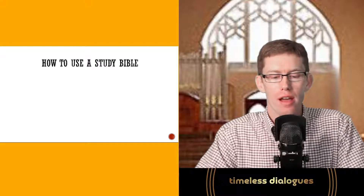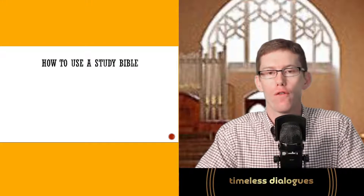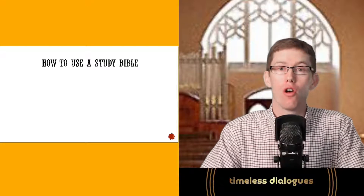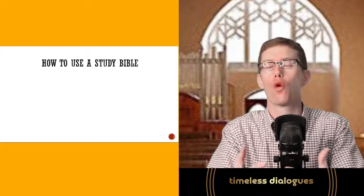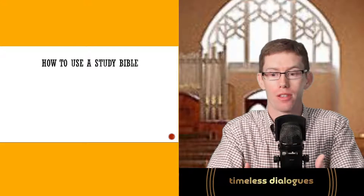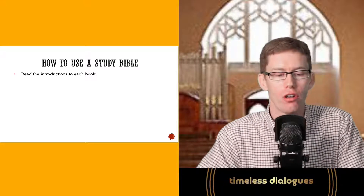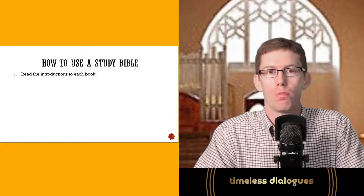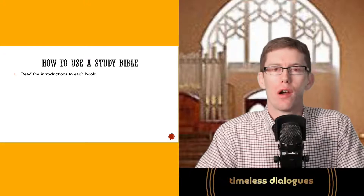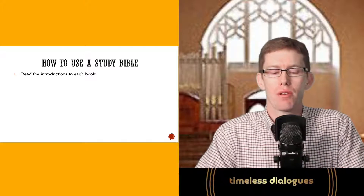Now, how do I actually use a study Bible? When you get one — whether for Christmas, a birthday, or from a bookstore — you open it and might feel overwhelmed by all the notes and cross-references. First of all, I would encourage you to read the introductions to each book. Take the time to see who the author is, what the literary type is, and what the flow of the biblical text is.